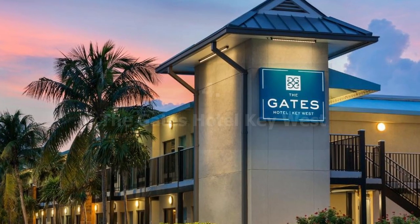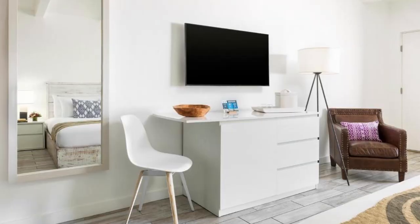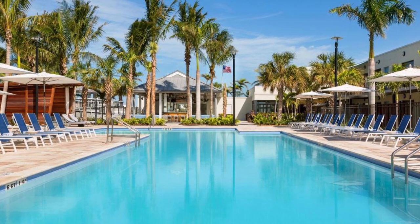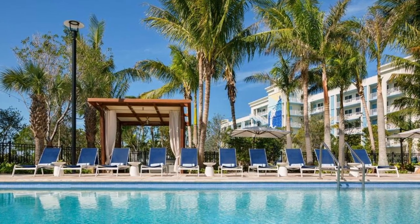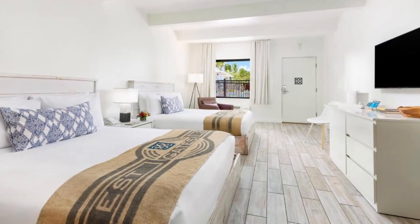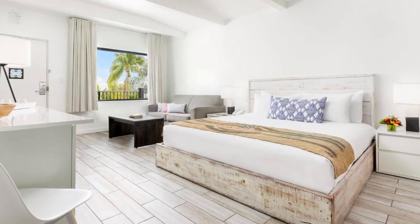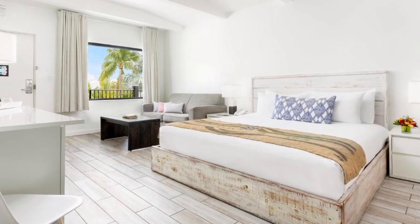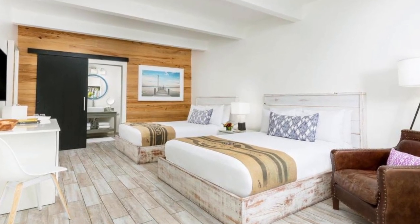Number four on our list: The Gates Hotel Key West. This hotel, located along US 1 and 11 minutes walk from the Key West Tropical Forest and Botanical Garden, features an outdoor pool and a restaurant. Free Wi-Fi is available, as well as one complimentary cocktail. All rooms include a flat-screen TV, refrigerator, and en suite bathroom. A safety deposit box and coffee-making facilities are available at this hotel.